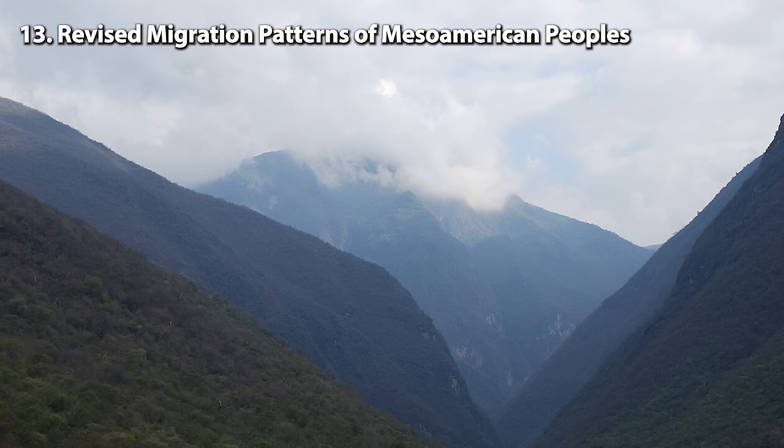Number 9: Secret formula of Roman concrete found. In a significant discovery, a multinational team of researchers including scientists from the U.S., Italy, and Switzerland has found the secret ingredient that made ancient Roman concrete endure for over two millennia. Analyzing 2,000-year-old samples from central Italy's Privernum, the researchers identified white chunks, or lime clasts, as the key.